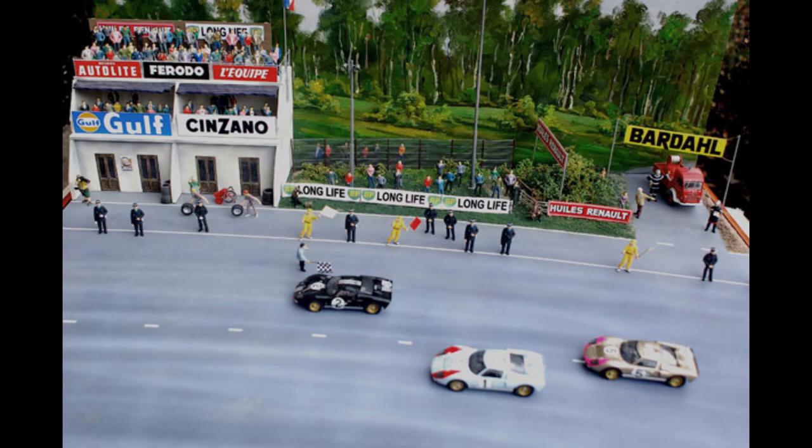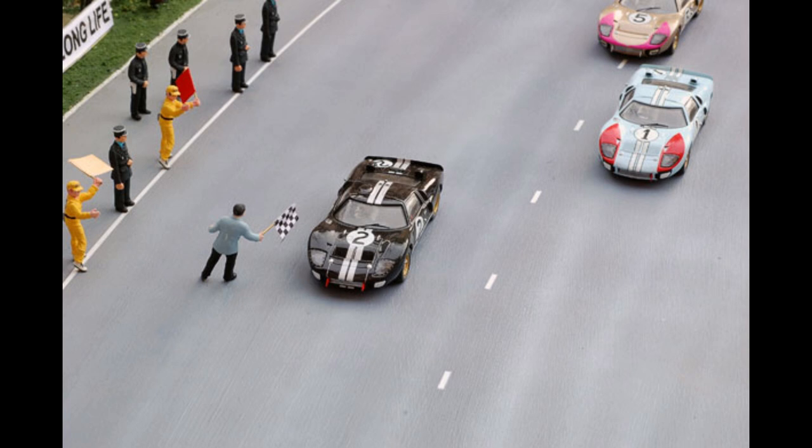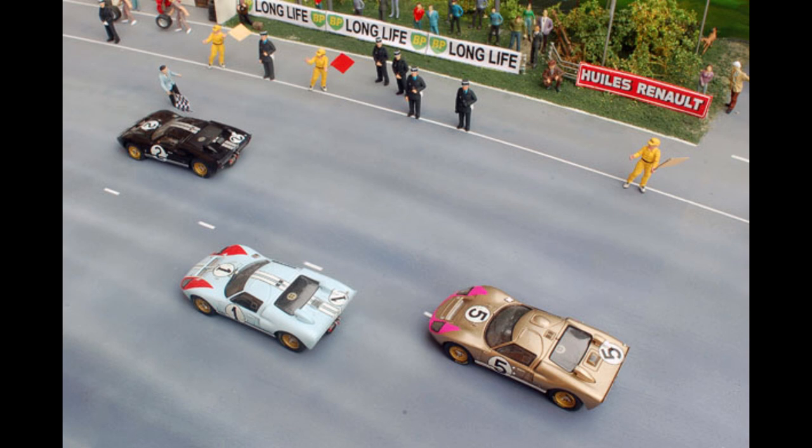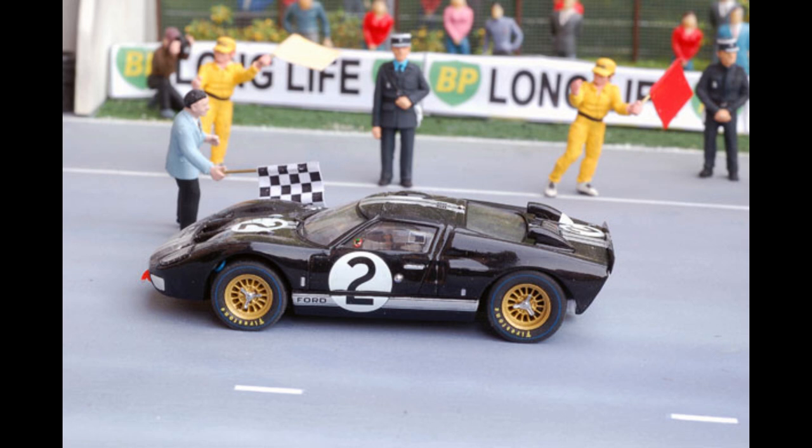The well-known photography published by the Ford Motor Company showing McLaren leading, with the MKII of Ronnie Bucknam and Dick Hutcherson 3rd, may have fooled some people, but this document doesn't show the finish line and the public doesn't know at what time the picture was shot. The finish remains, however, the closest in Le Mans history.